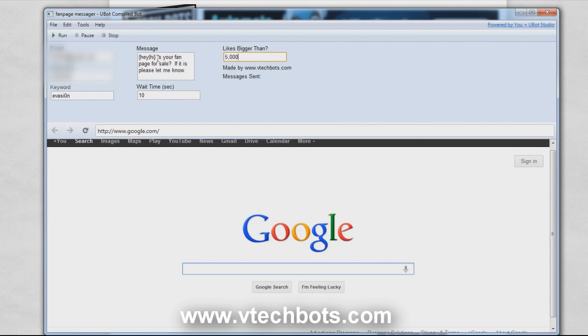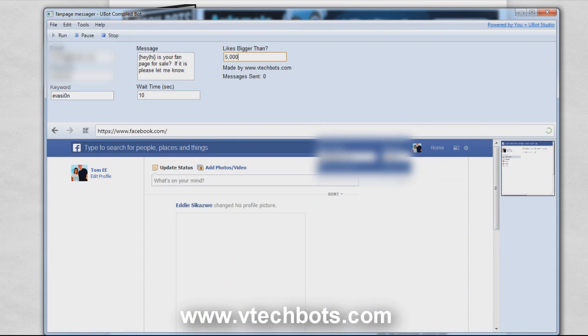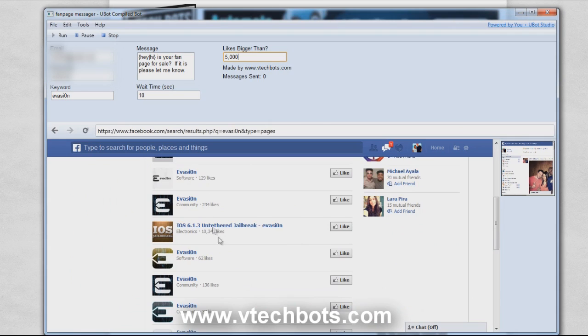Once you have everything set up, just hit run and it will open up two tabs. It's going to log into both of those threads with the login credentials we used. It's then going to search in the first tab for all of the fan pages that match the keyword that we typed in.